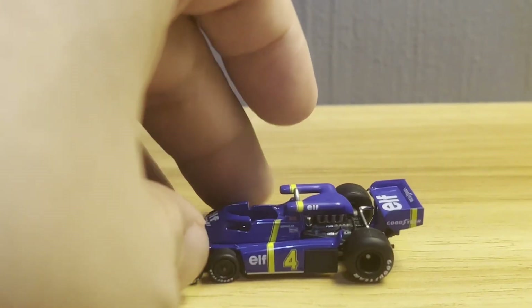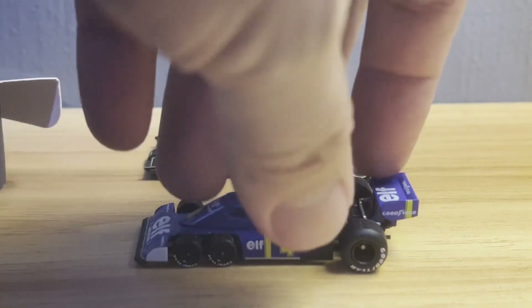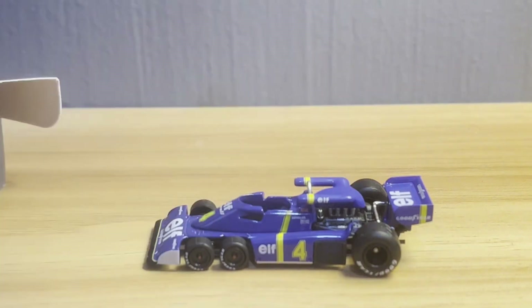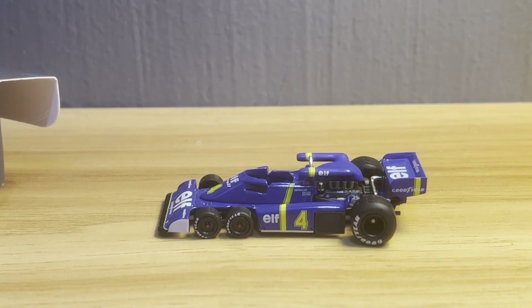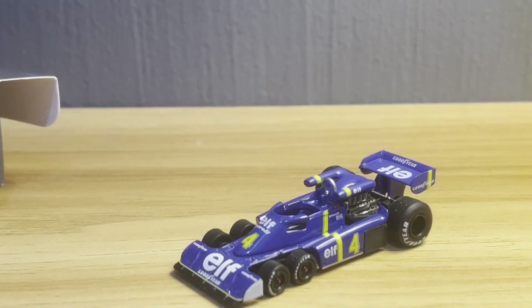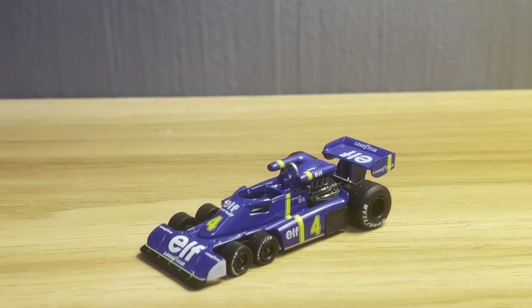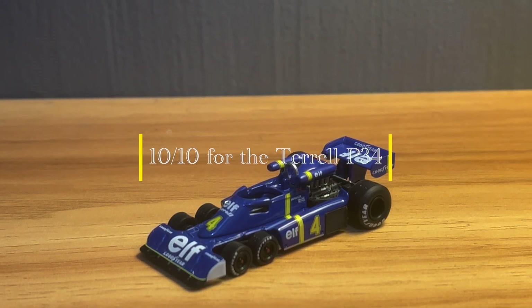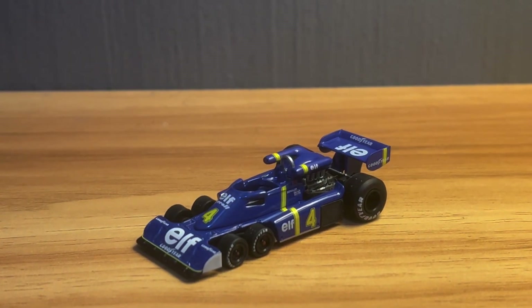I couldn't quite bring myself to give the Lotus a perfect 10, but when it comes to this baby — bearing in mind things like the price and this detail — holy cow, this is beautiful. This baby gets a 10 for me. The Tyrrell P34 by Mini GT gets a perfect 10 from Jim's Magnificent Miniature Motor Cars.